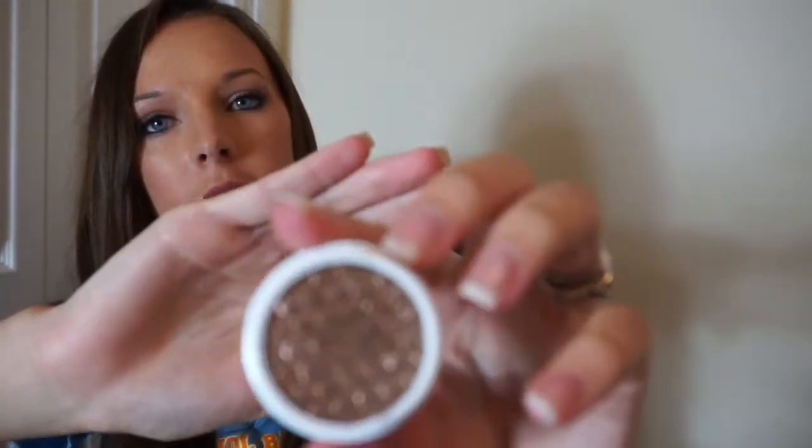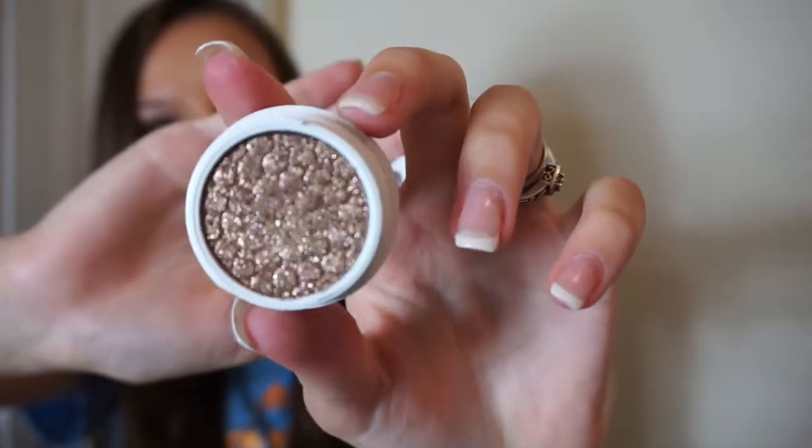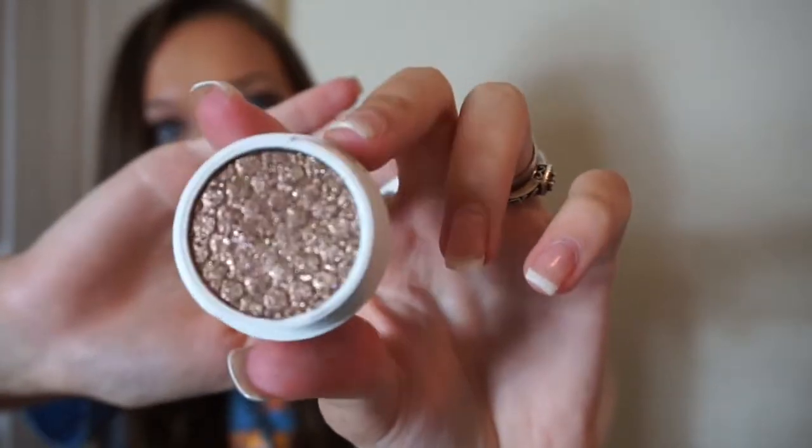I also got eyeshadows. I love their eyeshadows — they are so soft, it feels kind of like a cloud. I got seven of these eyeshadows. I got Millionaire, which I love — it is sparkly and metallic and just a gorgeous color. See if you can see that color — it is so pretty, it has a bunch of different sparkles in it.